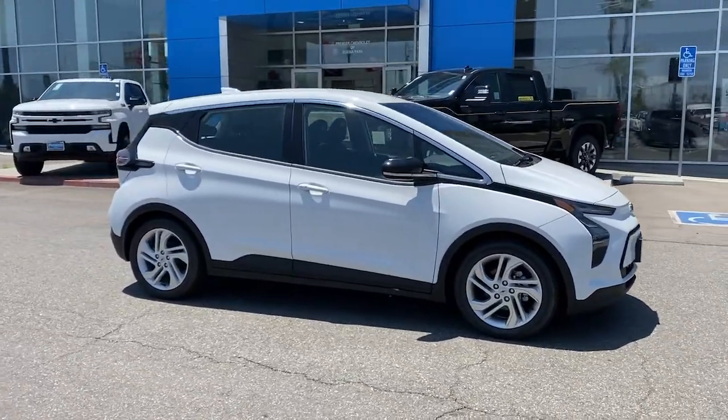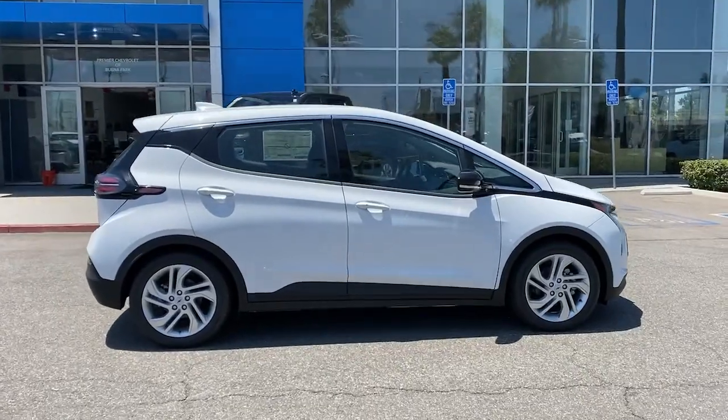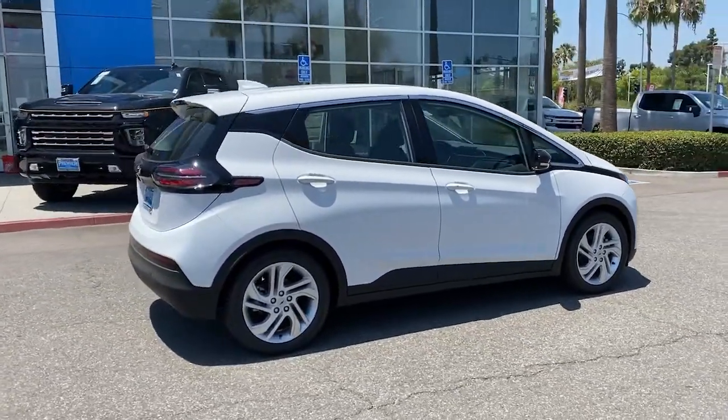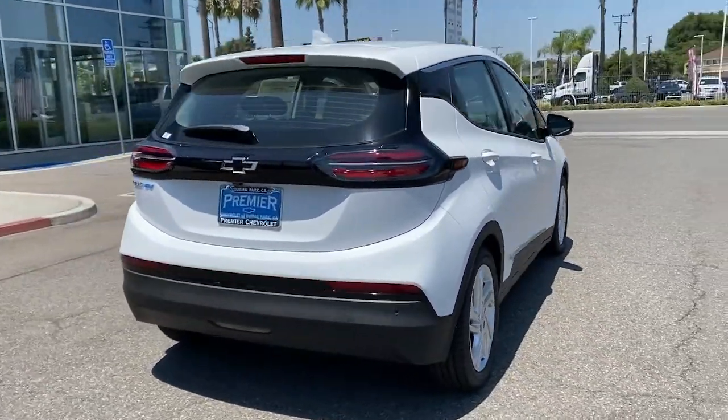Get a feel for the 2022 Chevrolet Bolt EV. The all-electric Bolt EV delivers an impressive range, sleek styling, nimble handling, lively performance, and smart charging technology.